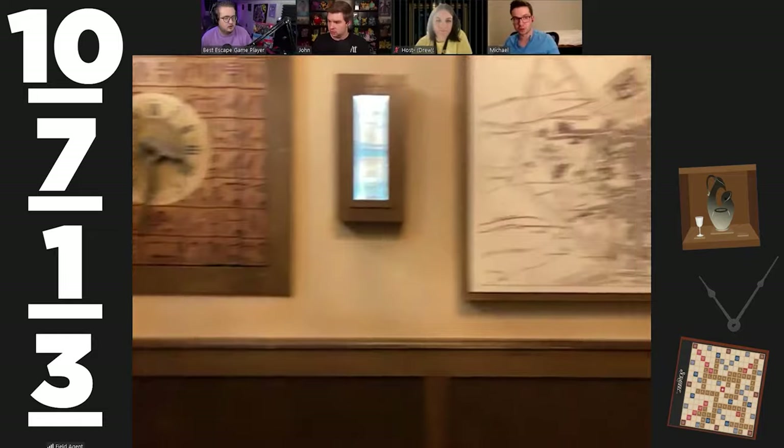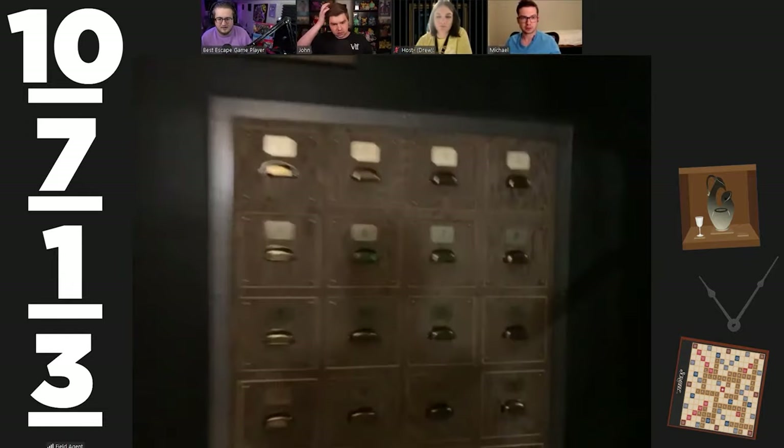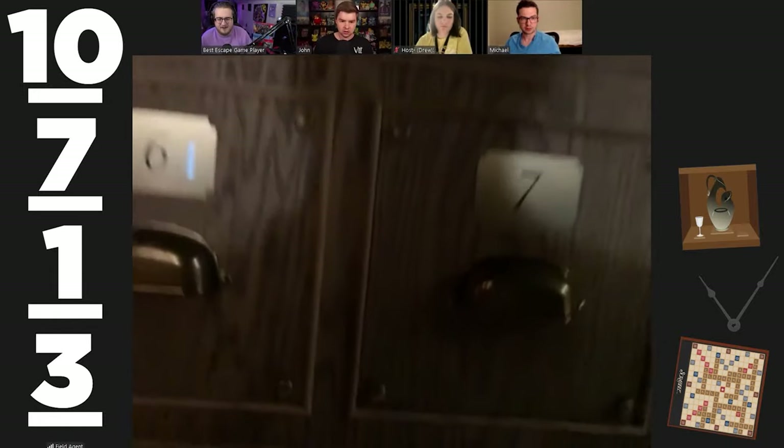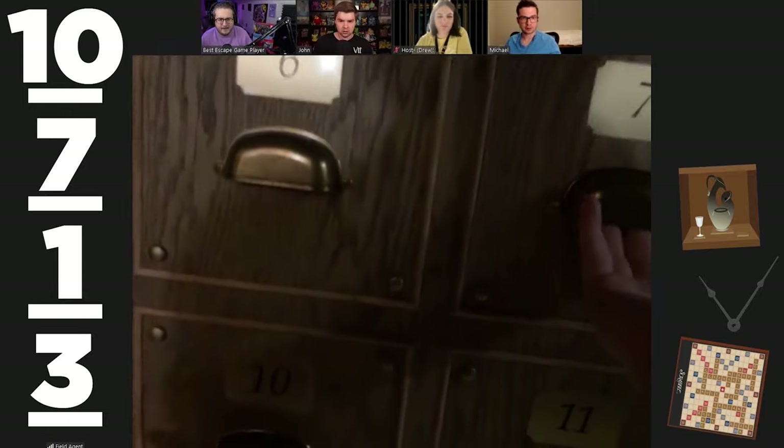Let's go to the vault and pull out slots 10, 7, 1, 3. She shook five — five partially pulled out! Ten, seven, one, three — yes!